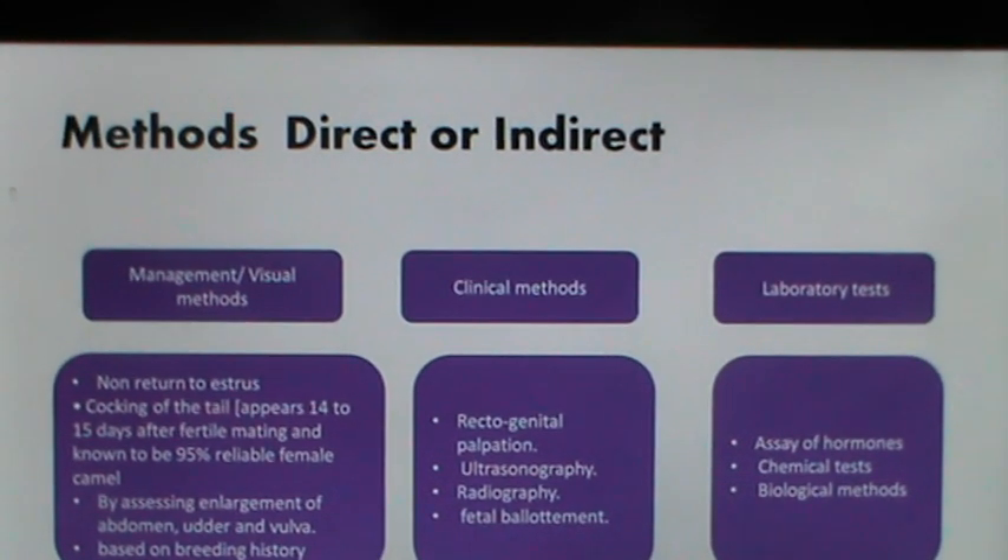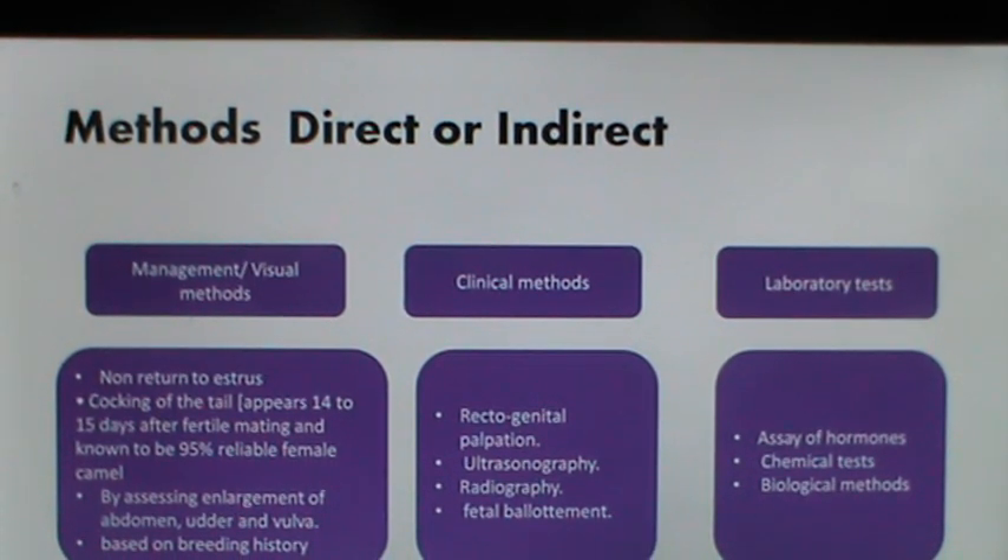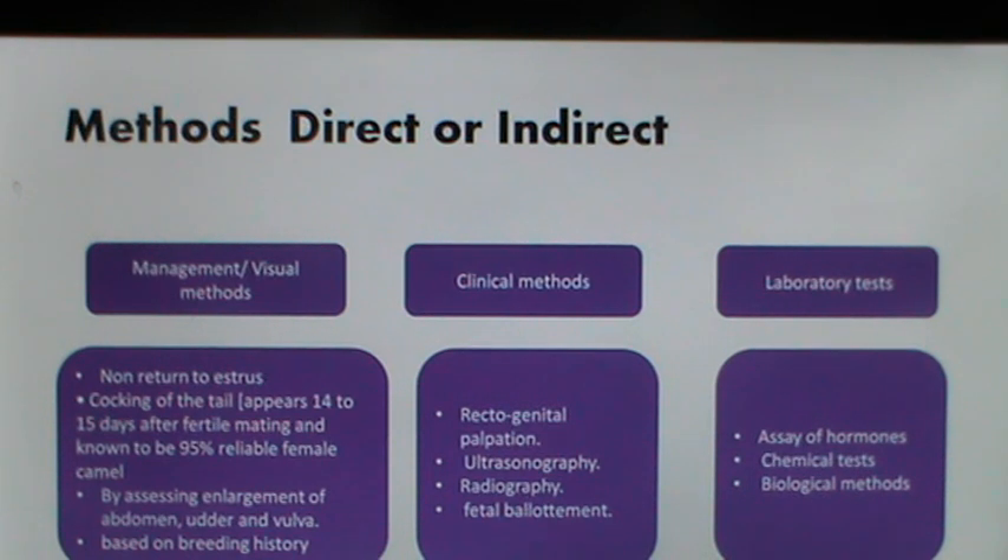The methods of pregnancy examination have been divided into two types: direct or indirect. They have also been divided into visual or management methods, clinical methods, and laboratory tests. Visual or management methods include non-return to estrus, clinical methods include rectogenital palpation, transrectal ultrasonography, radiography and fetal palpation, and laboratory tests include assay of hormones, chemical tests, biological tests and immunologic tests. Most clinical methods are direct methods and laboratory methods are the indirect methods.